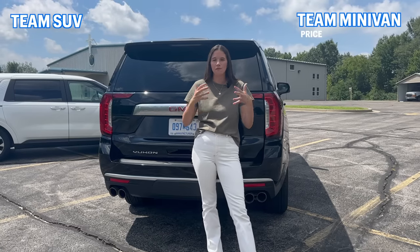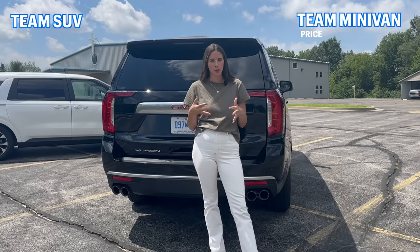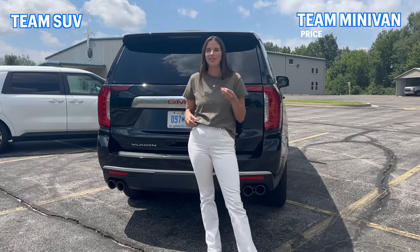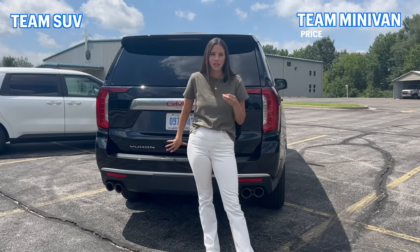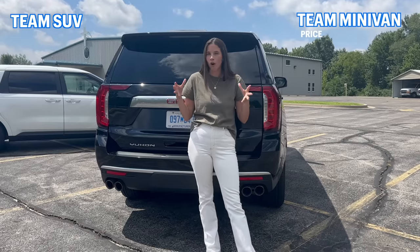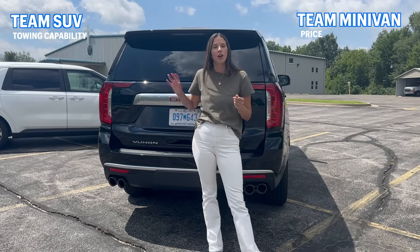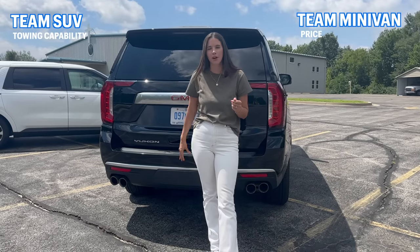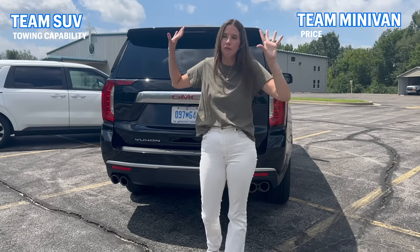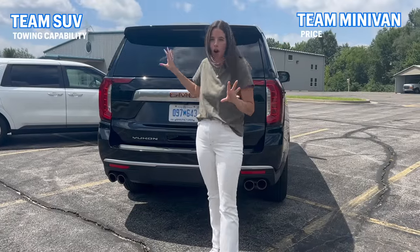When trying to decide between a full-size SUV and a minivan, you're going to want to ask yourself what your typical driving actually looks like. A full-size SUV is just a better driving vehicle. Not only can they tow more — for the example between these two cars, a Yukon XL can tow up to 7,300 pounds while the Kia Carnival can only tow 3,500 — so you're looking at almost 4,000 pounds more on the Yukon XL.